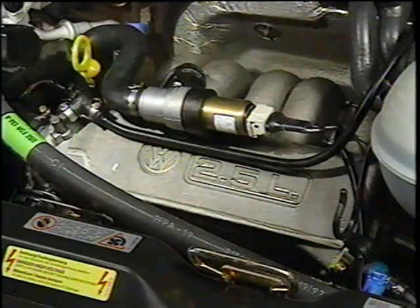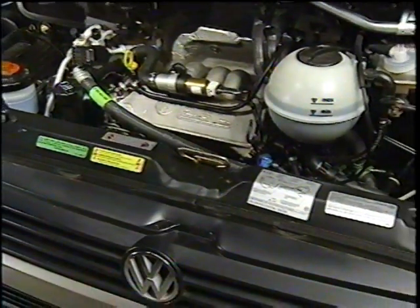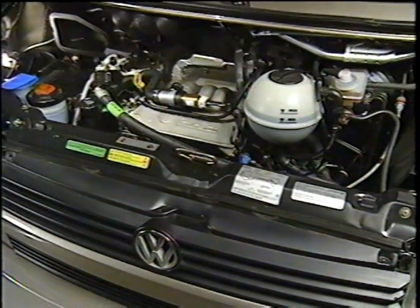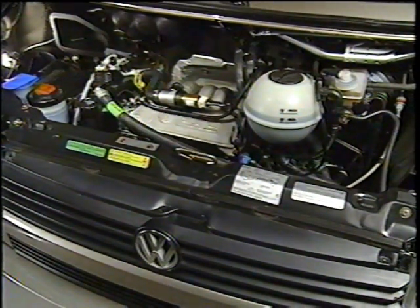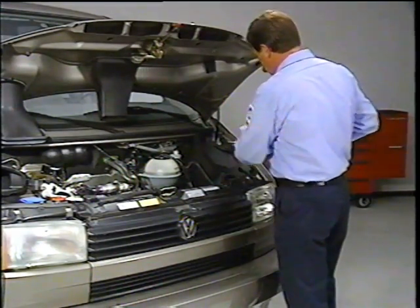The Eurovan comes equipped with a new engine featuring an overhead camshaft design with two valves per cylinder and a broad torque range for increased durability and towing capacity. The radiator and grille pull up and forward for easier access to the engine compartment.